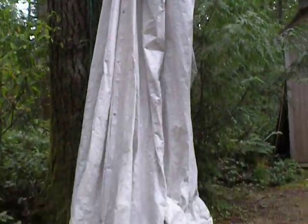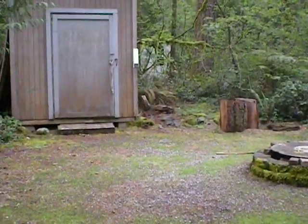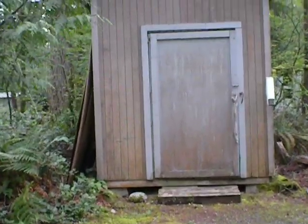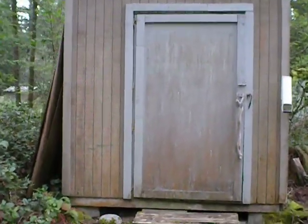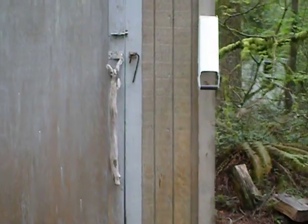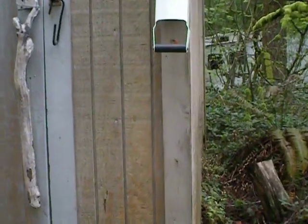And then you have the shed. Now there are some wood pieces here — it looks like they were going to do some work on the shed and never completed it, but they have left the wood for it. As you can see, there's more wood and there's lots of shelving.